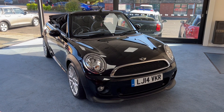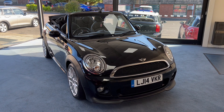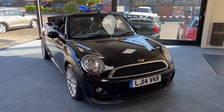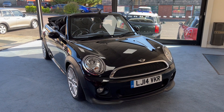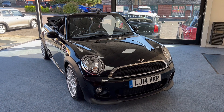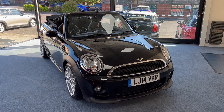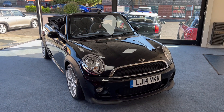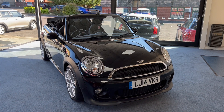Welcome to Drivewise Cars. My name is Stephen and this is our beautiful 2014 Mini 1 Convertible Automatic finished in midnight black metallic. The mileage on this one is just 15,239. It's had one lady owner from new and it comes complete with the benefit and reassurance of a fully documented Mini service history. The specification on this one includes a John Cooper Works Chili Pack.